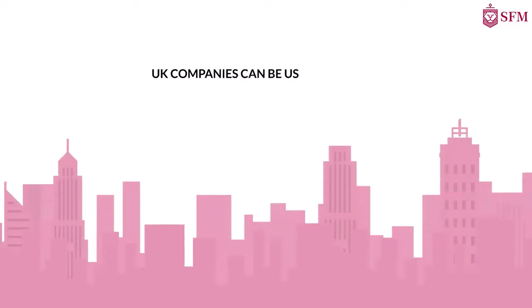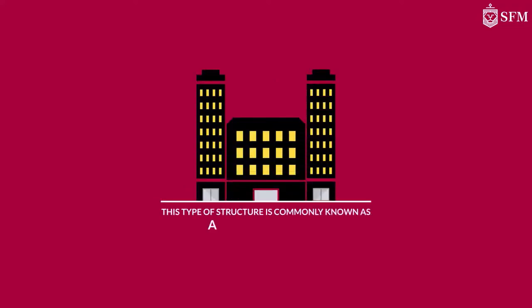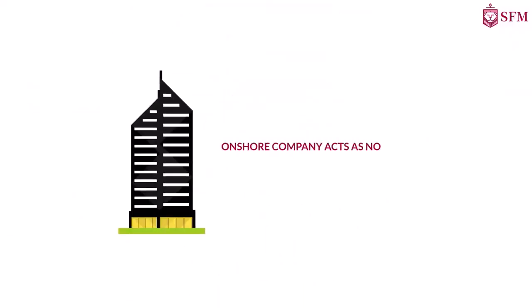UK companies can be used in tandem with an offshore company to enjoy a tax rate of less than 5%. This type of structure is commonly known as an agency company, where an onshore company acts as nominee or agent for an offshore principal.